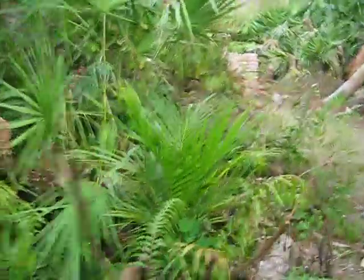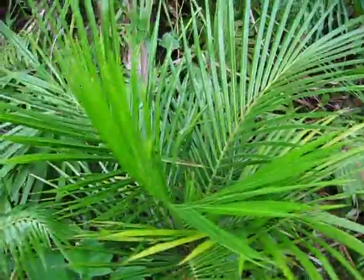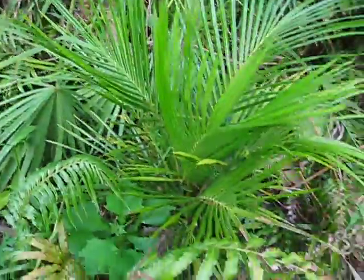This is the Madagascariensis — the Coastal, I believe. Could be wrong on that. Not showing any damage at all.